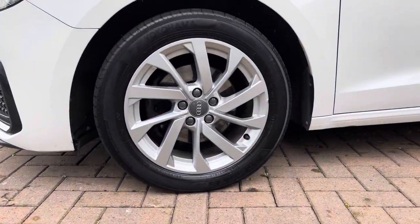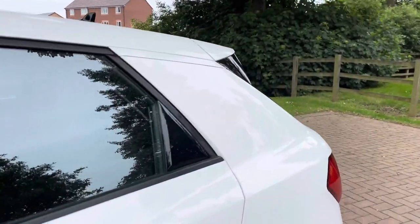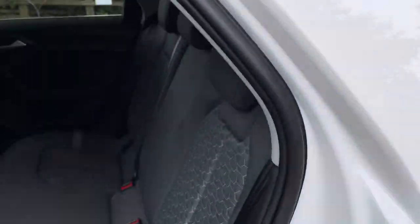Round to the side, the stunning 10-turbine designed 16-inch alloy wheels. We do have black window trims which contrast really nicely with the body colour of the car, which is Cortina White.